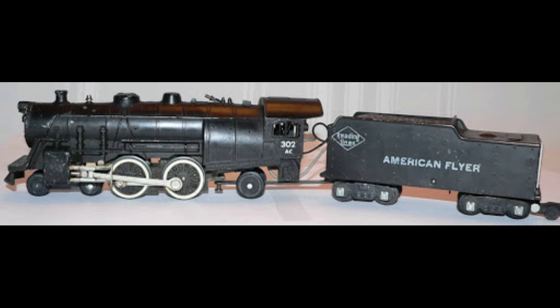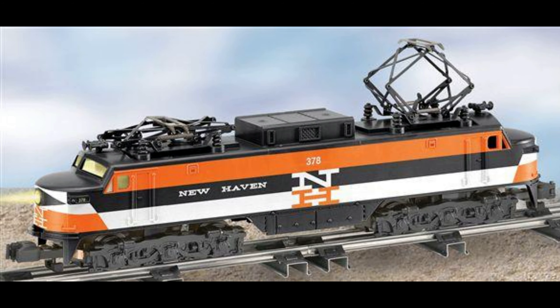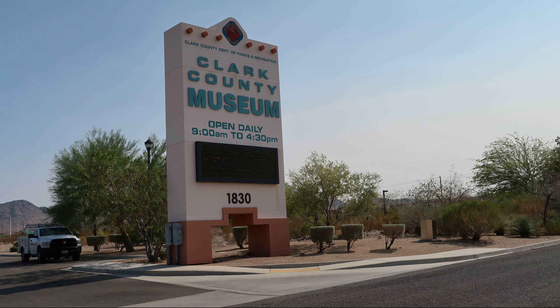But my favorite engine was that beautifully painted sleek New Haven. The Clark County Museum is a wonderful place to learn some of the history of Las Vegas and Nevada. Located on South Boulder Highway, it is but a stone's throw away from the 215 Beltway, yet most people pass it by on the way to Hoover Dam, never giving a second thought to stopping here.